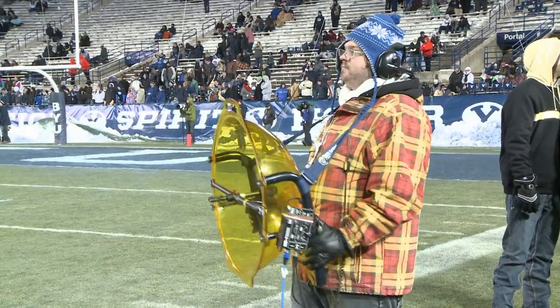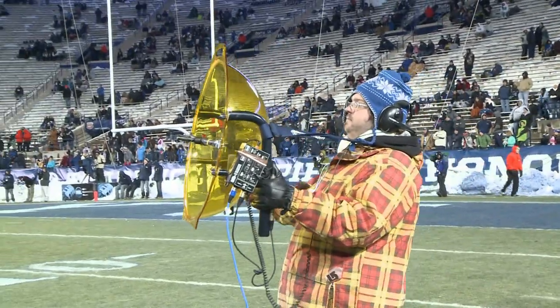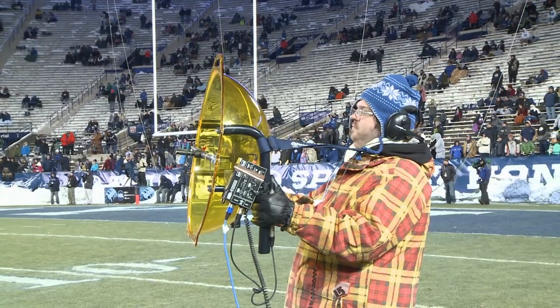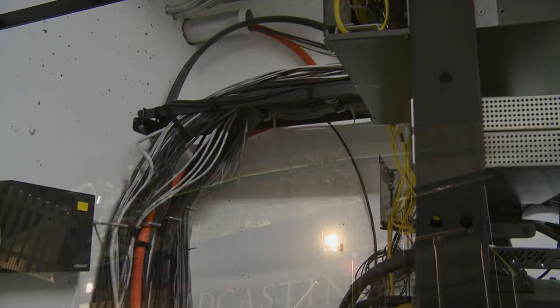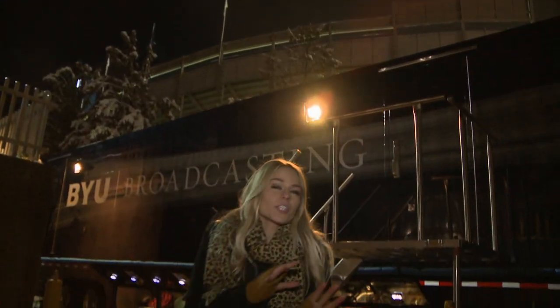As the crowd roars, these discs pick up all the noise so you can hear it as if you're on the field. But in order for all the action on the field to get to your TV set, all the audio and video has to travel through these cables and come all the way just outside of the stadium to this truck, otherwise known as Big Blue.